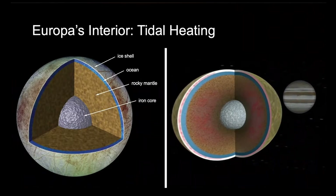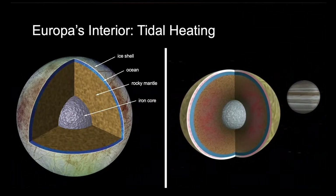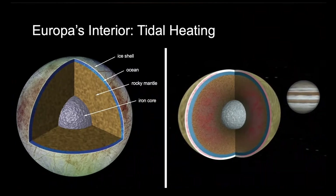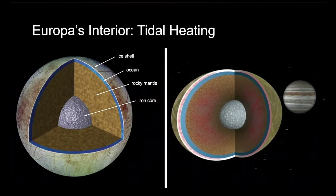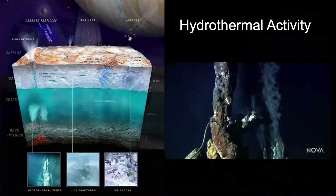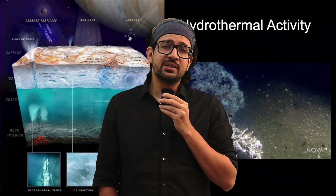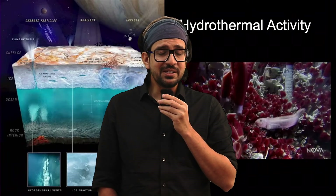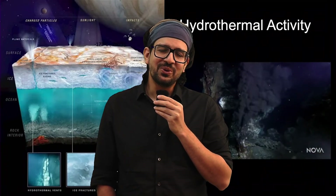Here comes the key insight: the energy that Europa gets comes from the tidal pull of Jupiter. Jupiter is enormous and its gravity is constantly pulling and squishing Europa like a ball. This deformation generates energy, which may emerge as geothermal vents. On Earth, geothermal vents are places where life actually formed and originated. So if that is the case with Europa, life might be taking some shape in those oceans.